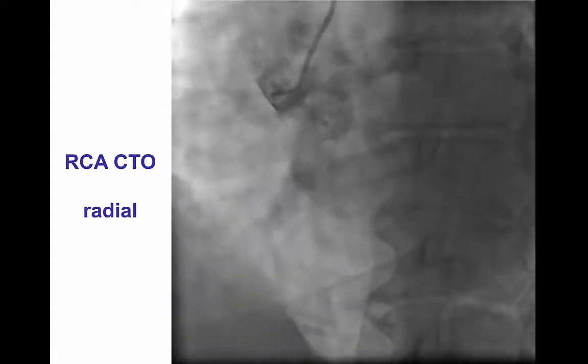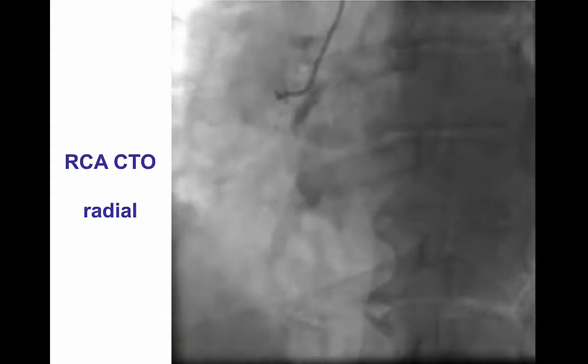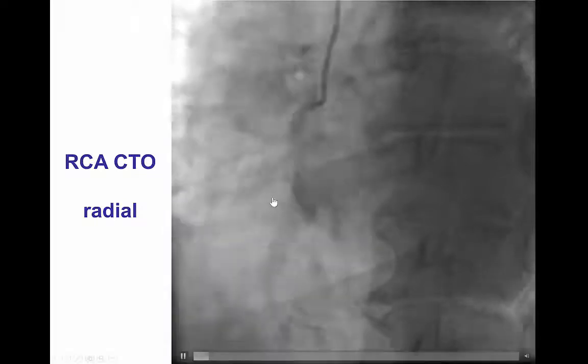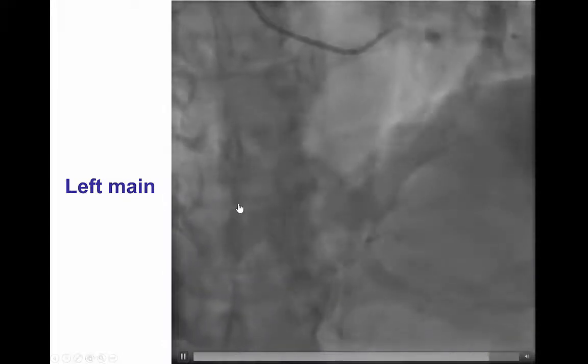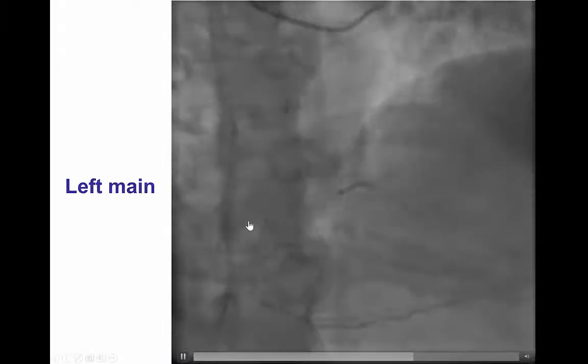Diagnostic angiography for this patient was performed using right radial access, and significant difficulty was encountered in engaging the right coronary artery despite using multiple diagnostic catheters, such as the Chimney catheter, JR4, JR5, and multipurpose. We were eventually able to obtain a semi-selective picture showing occlusion of the proximal right coronary artery. The patient had previous stents in the mid-right coronary artery. The left coronary system did not have any significant lesions.